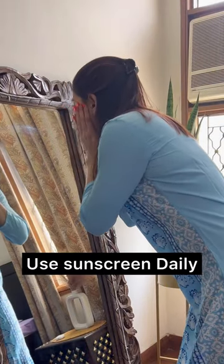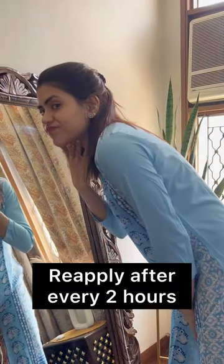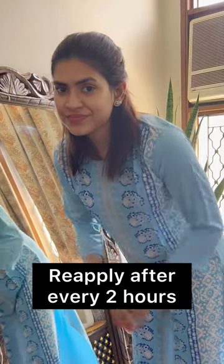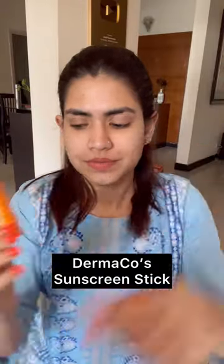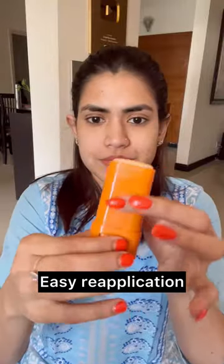First, you said that you use daily sunscreen, now you have to say that you apply it every 2 hours. Brother, how will this happen? I have a miracle sunscreen product — this is the Dermacoca Hyaluronic Sunscreen Stick for easy reapplication. It has SPF 60.